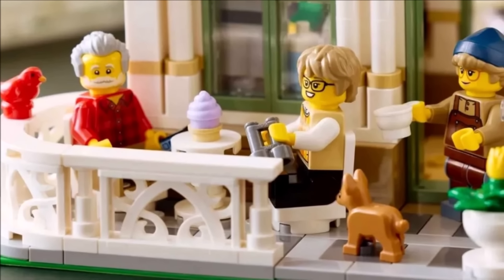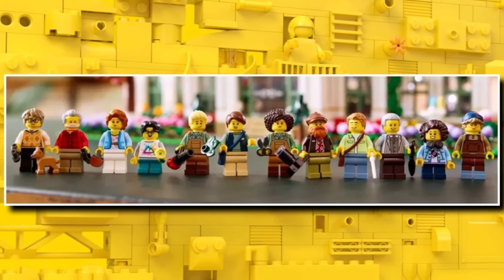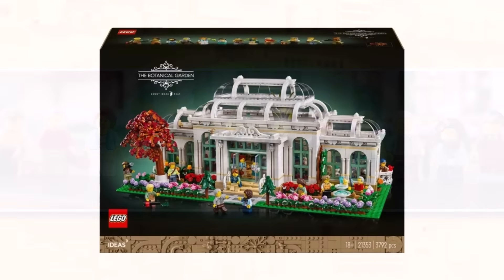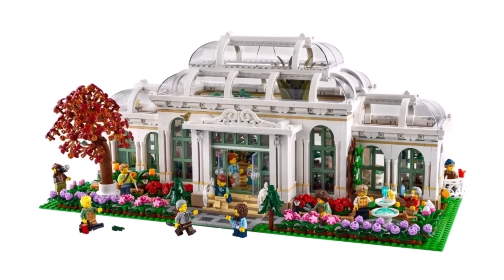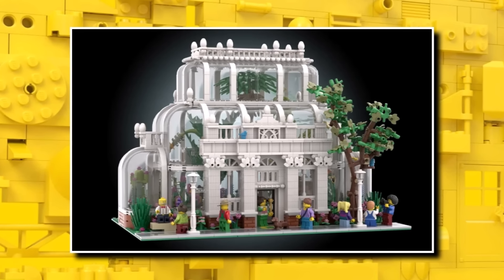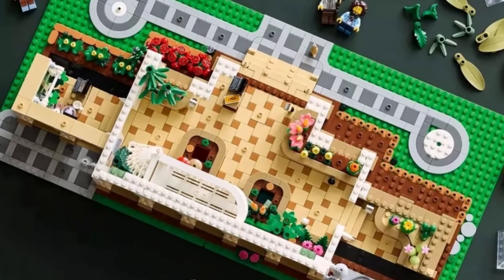I think everything about the set is pretty good. And with that $330 price tag, you are getting almost 4,000 pieces and around 12 minifigures as well. So it is going to be massive — I don't think the pictures will do the size justice, given this is two 32x32 base plates, so essentially two modular buildings put together. The original one was a 32x16x32 base plate, so they've added a 16x32 base plate onto the side of it to create this absolutely massive set.